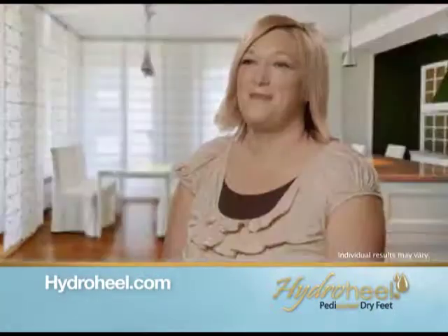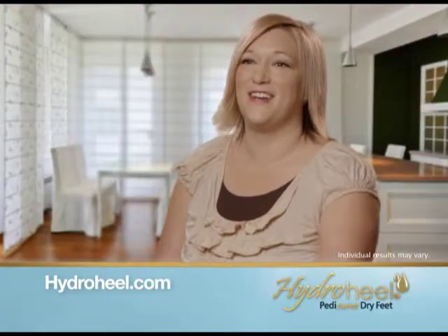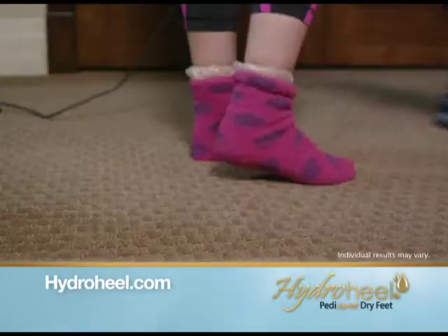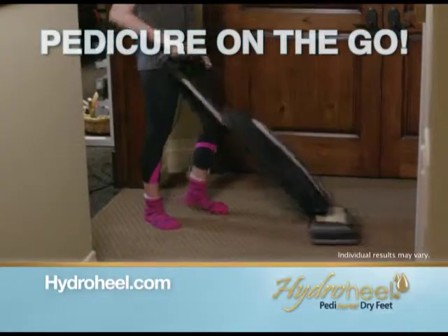I feel like I have brand new feet. My feet felt completely rejuvenated. I just was hooked. It's easy — just apply HydroHeel, slip on the treatment socks, and go about your day. It's a pedicure on the go.